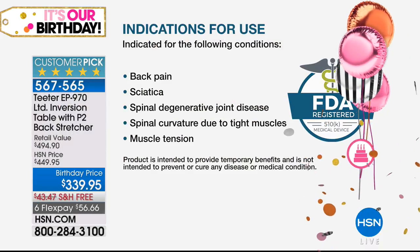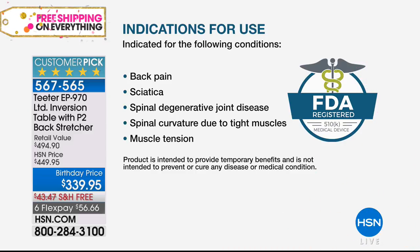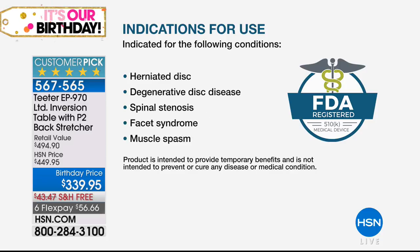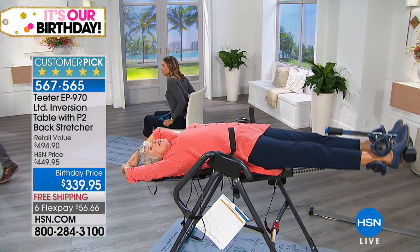Look at what this is FDA registered for temporary relief of: your back pain, your sciatica, your spinal degenerative joint disease. Is that you, or someone you love who's not enjoying family functions because back pain has taken over their life? Spinal curvature due to tight muscles, muscle tension, herniated disc, degenerative disc disease, spinal stenosis, facet syndrome, and muscle spasm. This is your day to truly get relief, and it's the best value you're going to find absolutely anywhere.